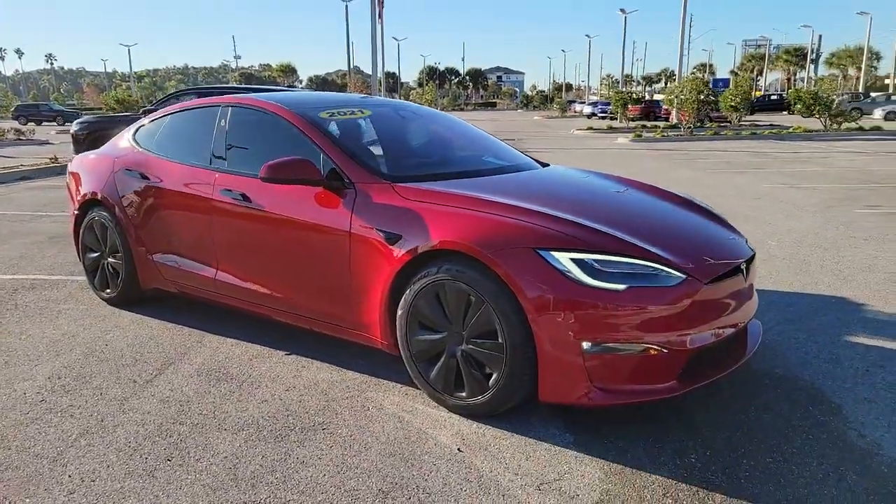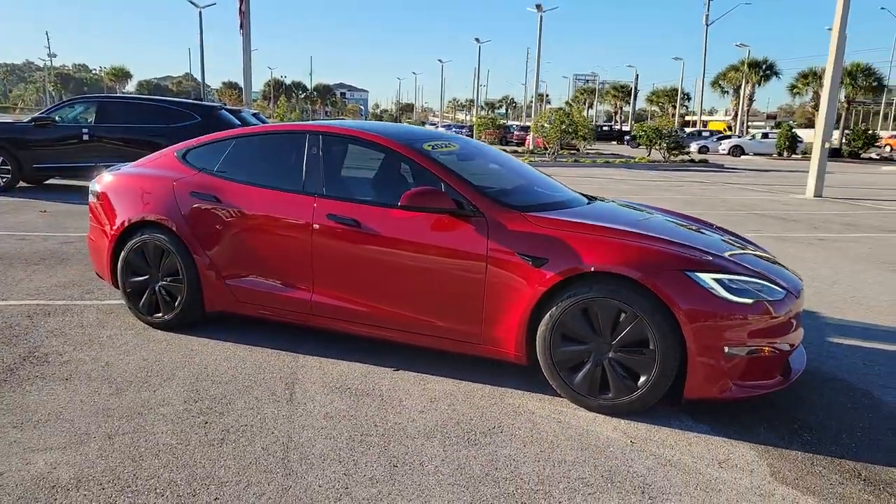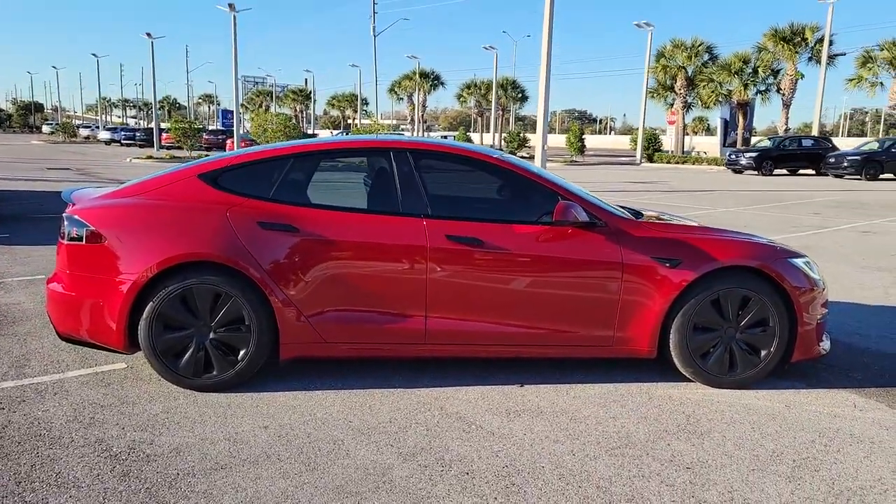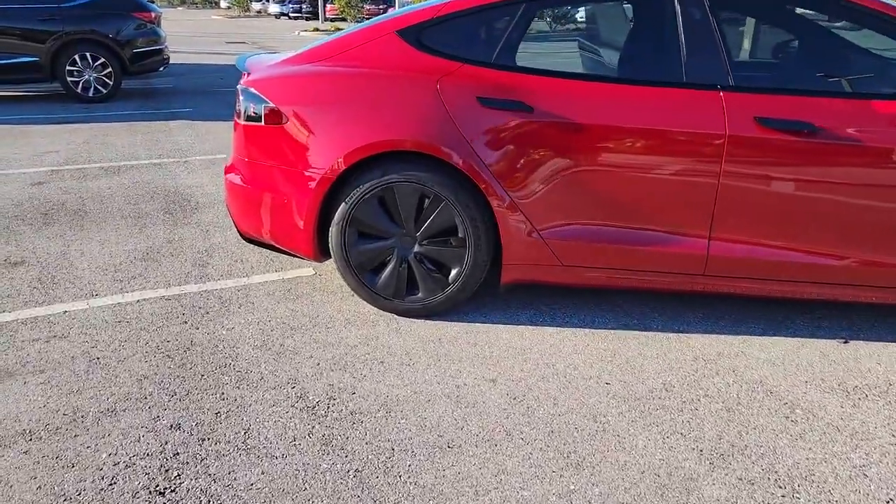Get into a car with value. 2021 Tesla Model S, with less than 5,000 miles on the odometer — this vehicle stands out from the rest.